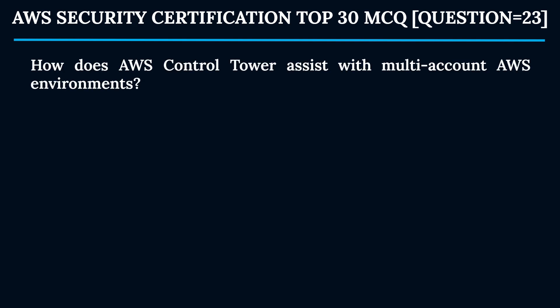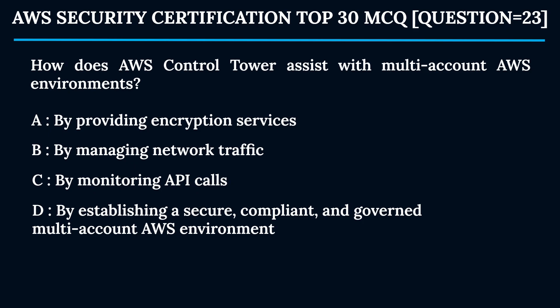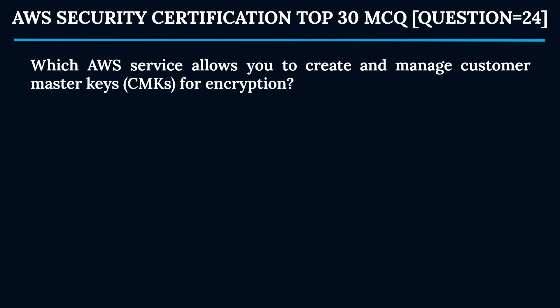Question 23: How does AWS Control Tower assist with multi-account AWS environments? Option A: By providing encryption services. Option B: By managing network traffic. Option C: By monitoring API calls. Option D: By establishing a secure, compliant, and governed multi-account AWS environment. The correct answer is Option D. AWS Control Tower provides a pre-configured secure and compliant landing zone for managing multiple AWS accounts, helping streamline account setup and governance.